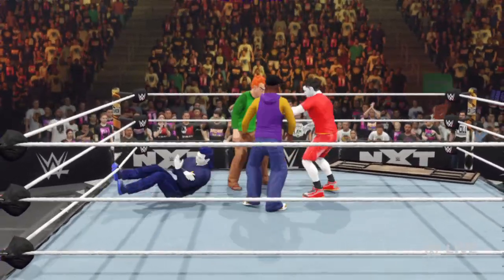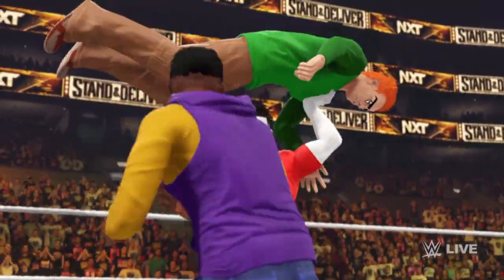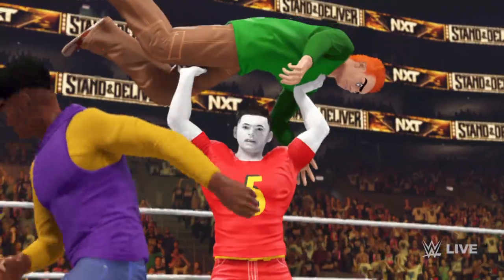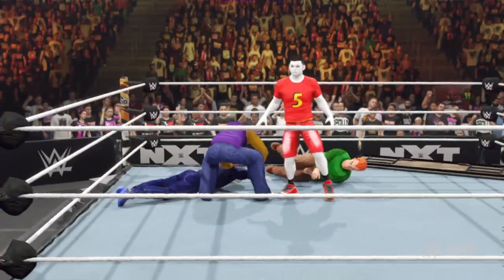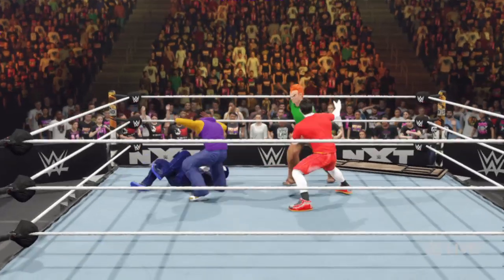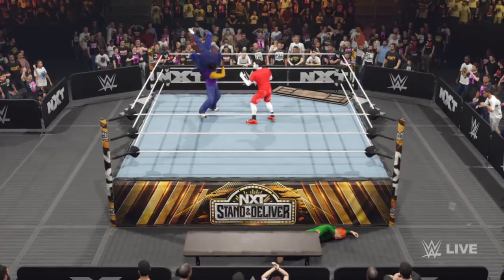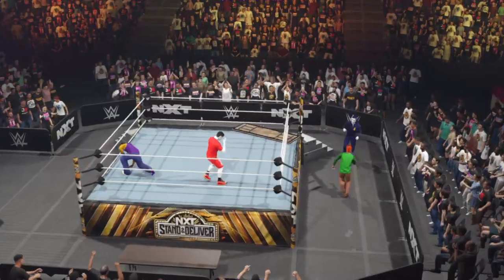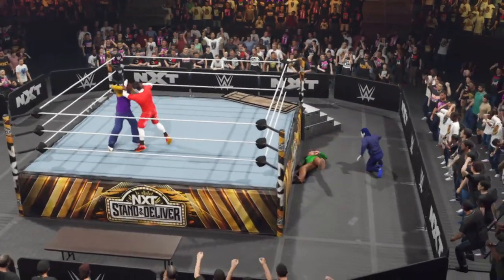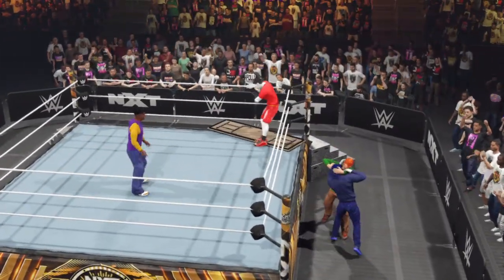An arm breaker. Not a whole lot you can do with a bum wing. Methodically targeting the arm — now he's been put on the defensive. He's just focused on avoiding. This is the best way for a superstar to avoid going through a table — you gotta be quick and you have to be aware because you can go through a table at any time.